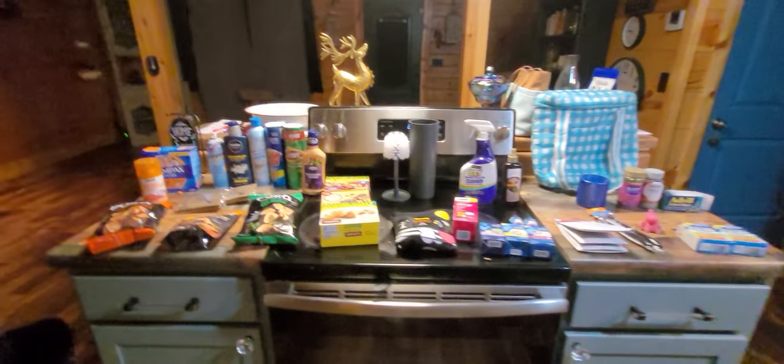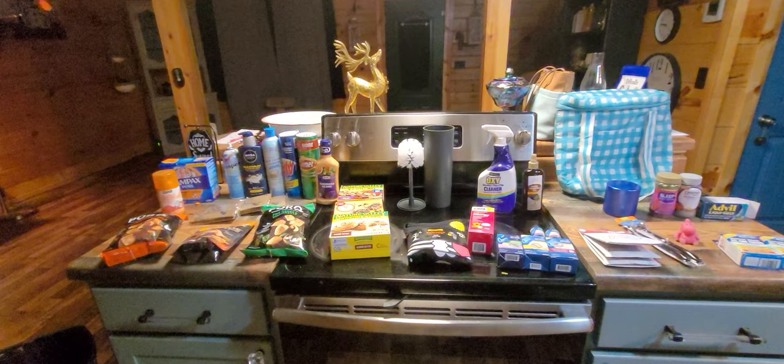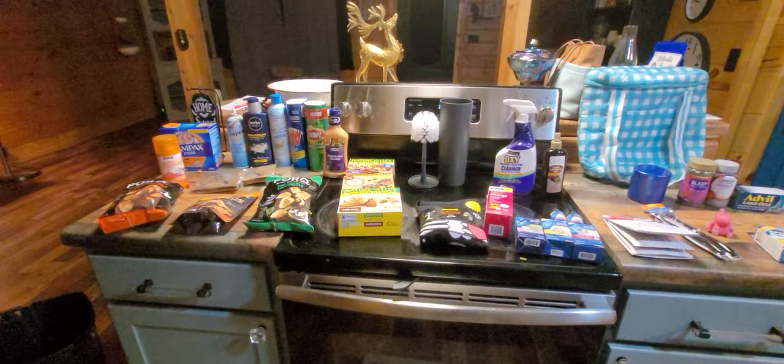Hey everybody, we haven't been dumpster diving for a while, just been a lot of stuff going on. But Alexander and I went out tonight, we went to the chiropractor, got adjusted today, and went to several dumpsters.